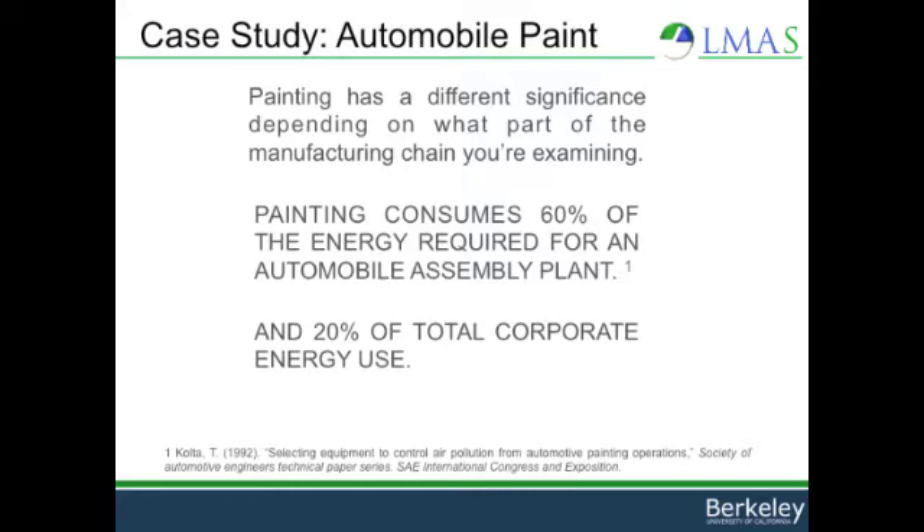Painting has a different significance depending on what part of the manufacturing chain you're examining. One study showed that painting consumes approximately 60% of the energy required for an automobile assembly plant and 20% of total corporate energy use.